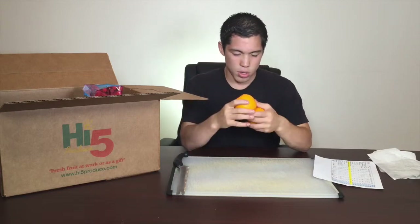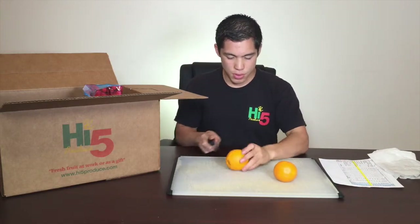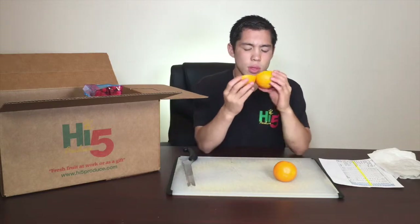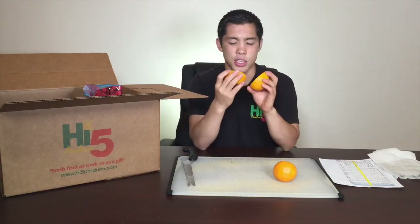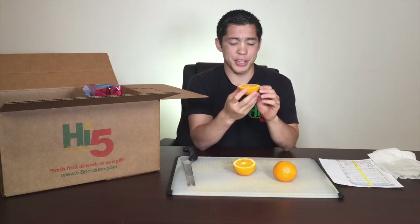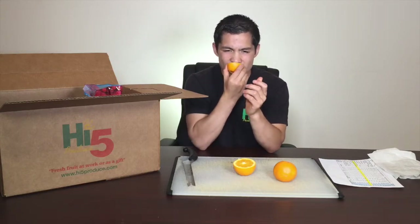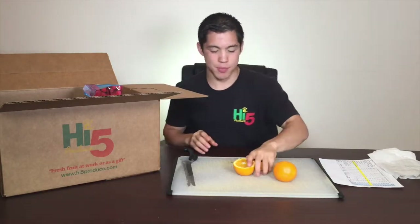The first fruit we're going to look at in your box is the orange — the Australian naval orange. These are quite beautiful, very orange, nice orange. Let's take a slice at it and see how juicy this is. Nice and juicy. You can tell this is a good orange because sometimes when oranges aren't good, you can see that they get dehydrated in there. This one's nice and juicy, orange, and nice and sweet. I want to eat the whole thing, but we got to move on.